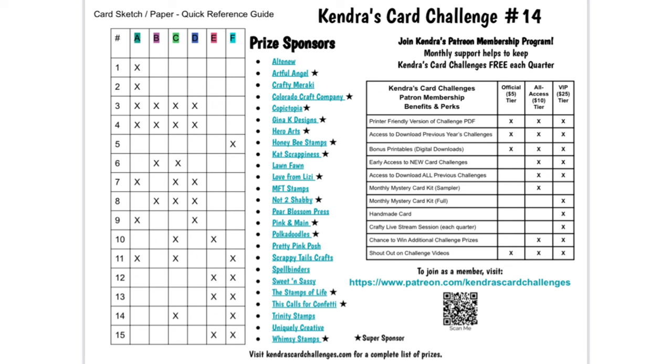This sheet also lists all of the awesome company prize sponsors with links to their websites. If you have the PDF file pulled up on your computer or phone, the links will take you directly to their websites. Some of these are affiliate links, which means if you make a purchase, this helps to support what I do. For a complete list of prizes you can win for challenge 14, visit KendrasCardChallenges.com under sponsors.